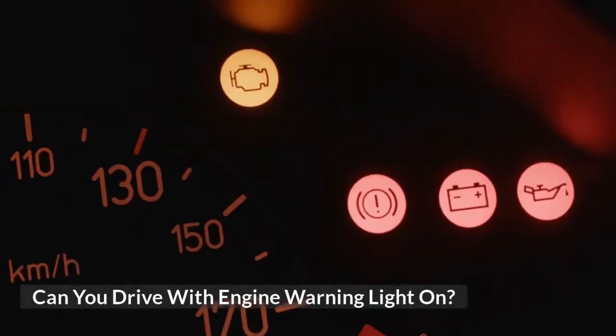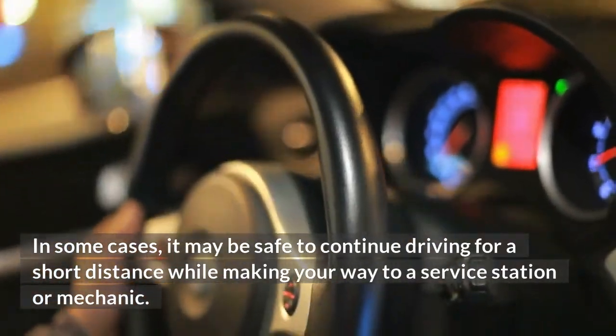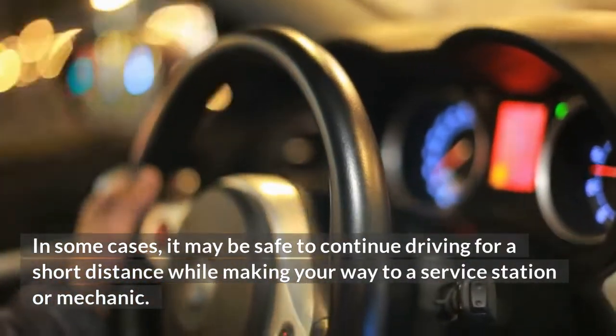Can you drive with the engine warning light on? In some cases, it may be safe to continue driving for a short distance while making your way to a service station or mechanic.